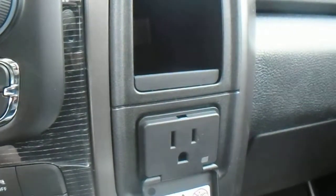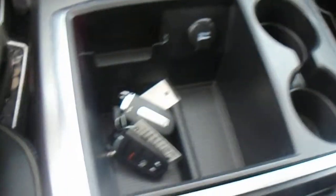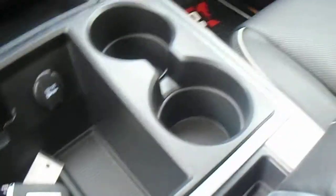This also has a 110V plug right at the front here if you've got a laptop or anything you need plugged in while you're working. And with the shifter not in the middle, you actually have a lot more storage space in the large center console.